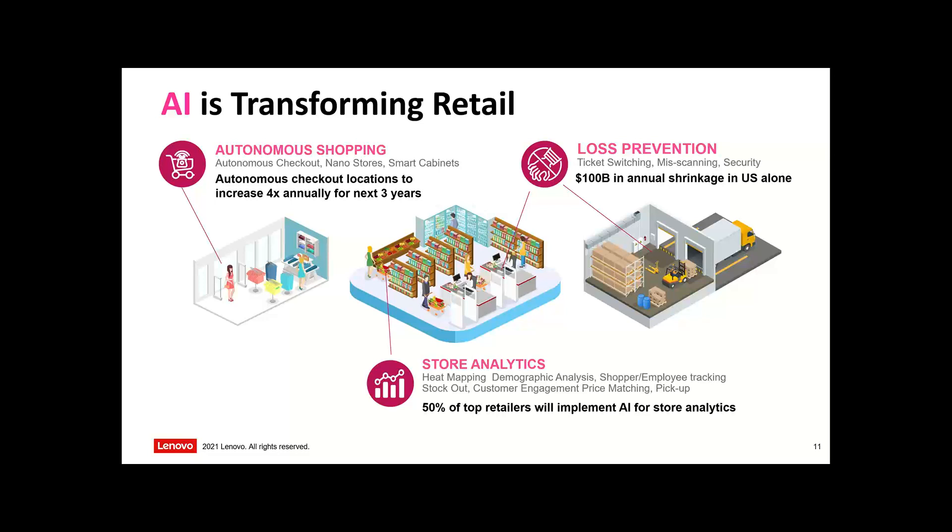Store analytics is huge. A lot of organisations have cameras all over the place that used to be used just for security and CCTV. They're now asking: how can I use these cameras and do a layer of AI and analytics over the top to derive more insight into what's happening in our stores? Things like heat mapping, where customers are spending their time, demographics, shopper and employee tracking, stock levels, marketing, even slip and spill detection.